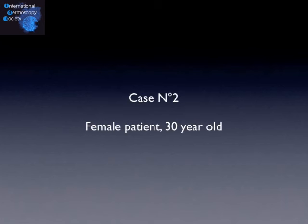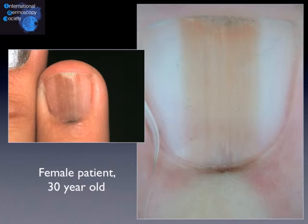Let's move to our second case. It's a female patient, 30 years old, and she discovered this pigmentation of her second left fingernail after removing the nail lacquer. The lesion has been present for at least one year and probably grew over time, but not very rapidly. You have the dermoscopic image and a few seconds to think about it.